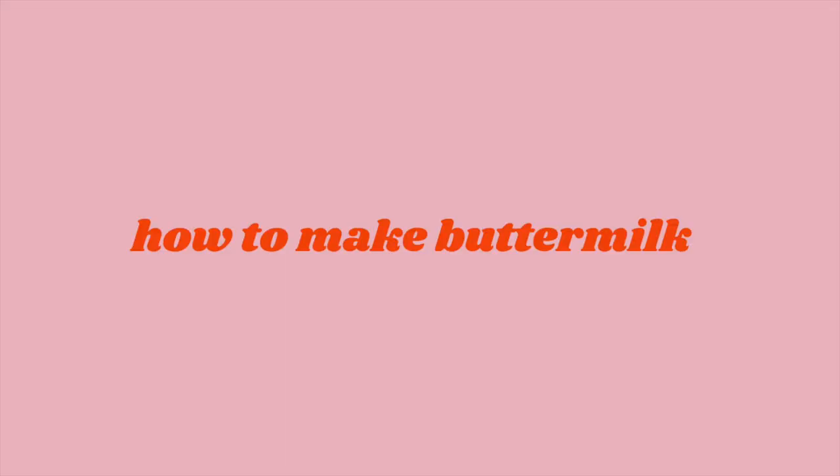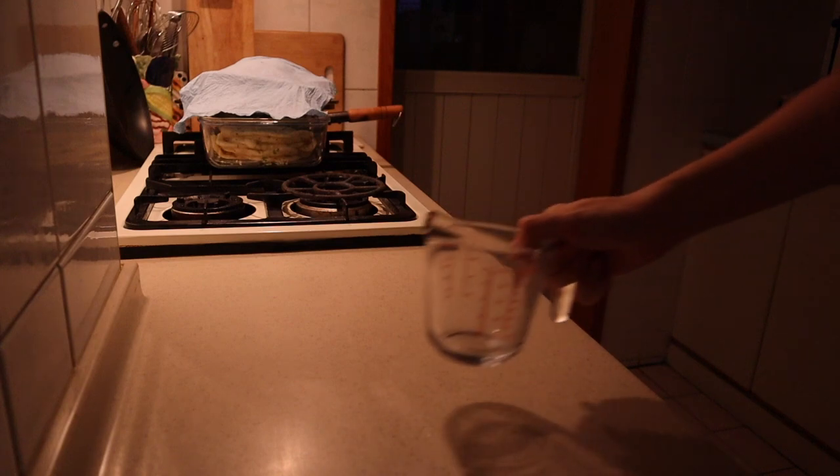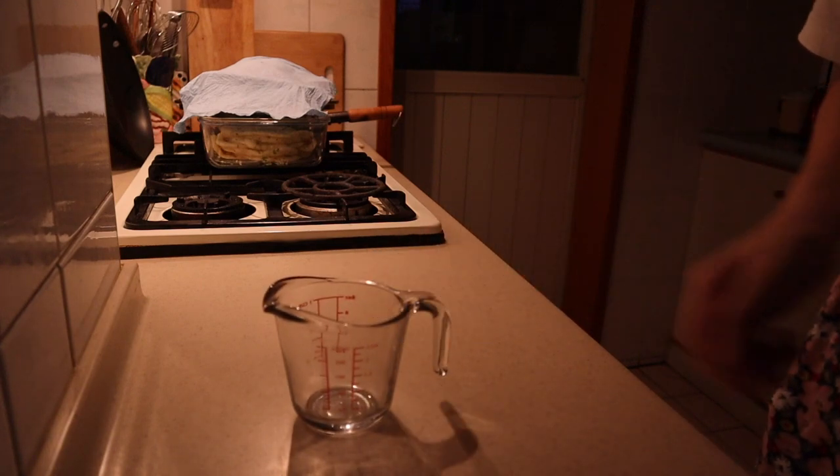It just gives baked goods more dimension. And fried chicken made with buttermilk tends to be more tender because the acid in the buttermilk helps break down protein, therefore making the meat more tender. So what do you do if you can't buy buttermilk at the store?